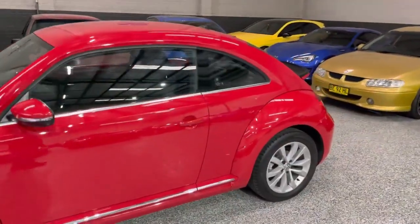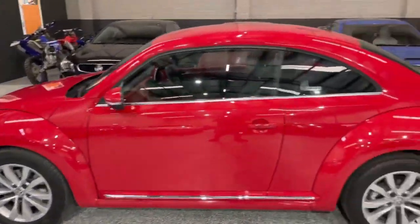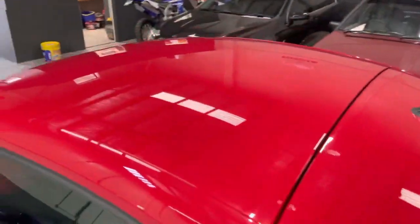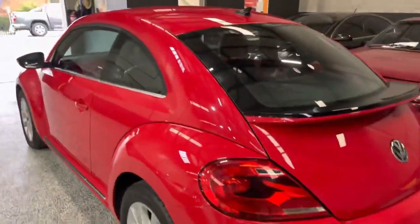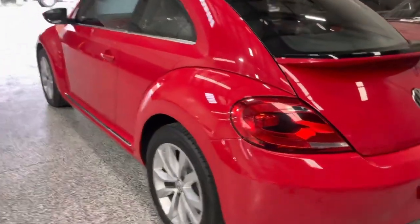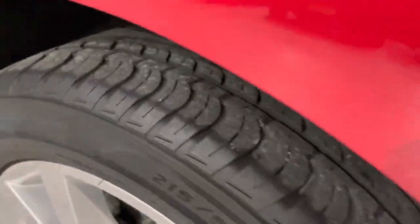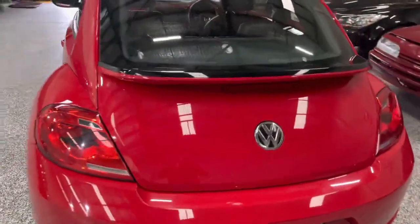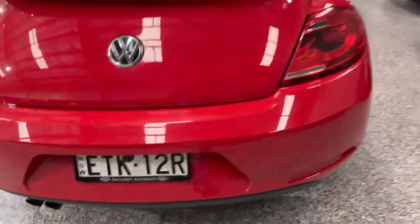This one is the petrol automatic model. Really nice, tidy, original condition all round — no pre-existing defects, no hail damage, no dings or any serious scrapes. It sits on the factory alloy wheels with good tread on the tires front and rear. Lovely condition on the rear bar, nice and tidy.